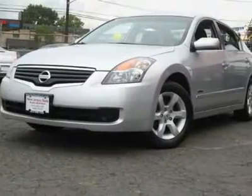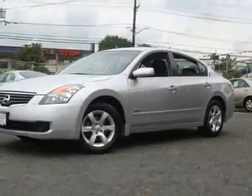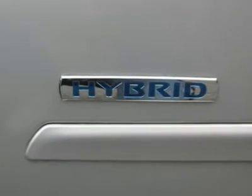You can see more photos of this vehicle, free Carfax reports, and over 300 more cars, trucks, vans, and SUVs. Auto financing is available on most vehicles — all credit accepted.